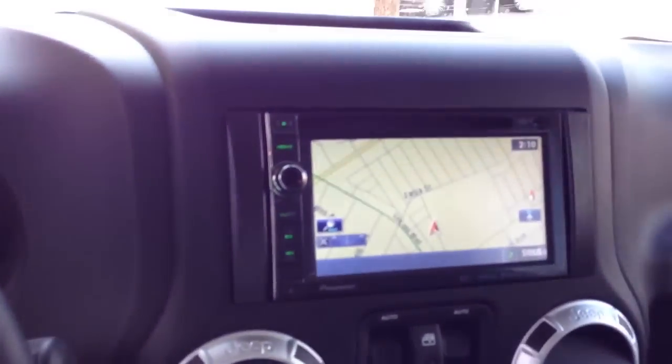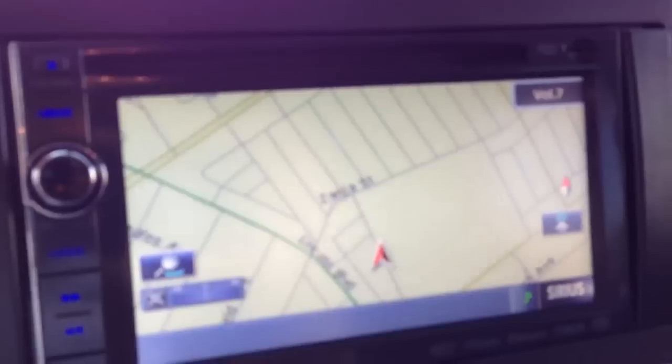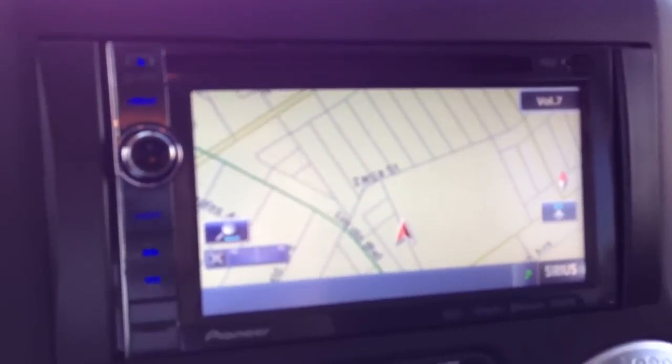We were even able to integrate the stock steering wheel controls, which are mounted behind the steering wheel. It integrates your volume, your presets, your channel, your source — all that cool stuff.